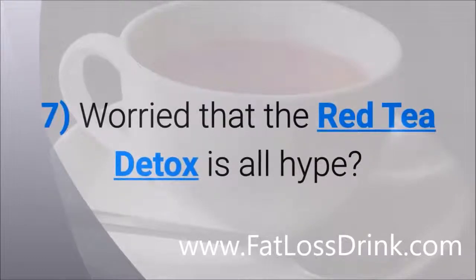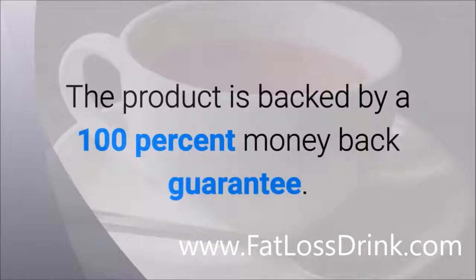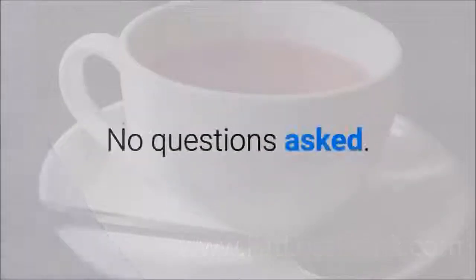Worried that the Red Tea Detox is all hype? Don't be. The product is backed by a 100% money-back guarantee, no questions asked.